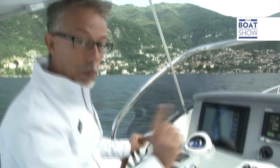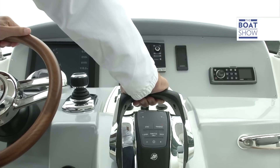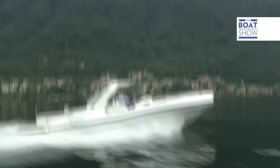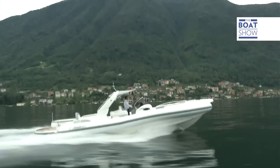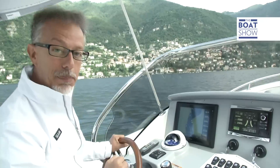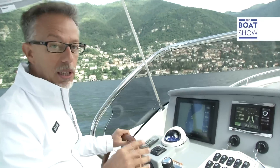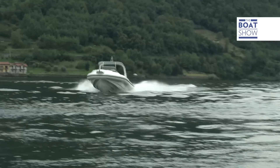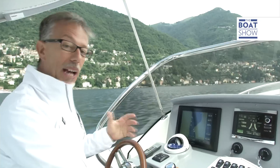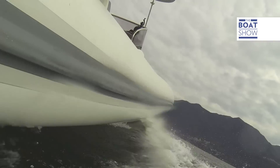Listen how the engines purr, especially if I put my foot down. And here's the advantage of the diesel engine: at 20 knots we're consuming about 30 liters an hour for both engines, which is about 30 to 40% less compared to an outboard, depending on which one you're talking about. A big saving, especially if you're doing long cruises.